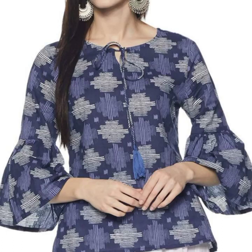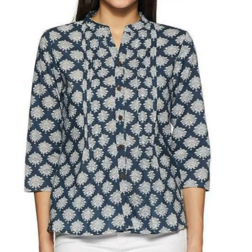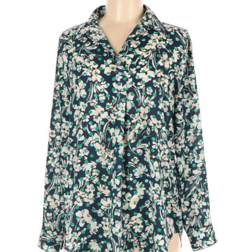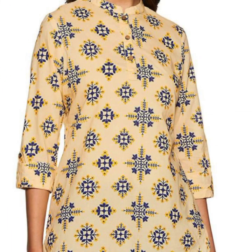Assalamu alaikum friends, welcome back again to my YouTube channel, my fashion studio. How are you friends? I hope you'll be fine, happy and healthy. Now I am presenting you the most running and international running style women's blouse, shirts, top pieces, and different types of casual wear blouse collection. I hope you like my video.